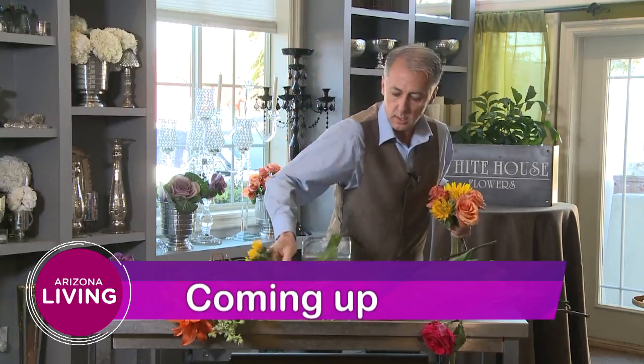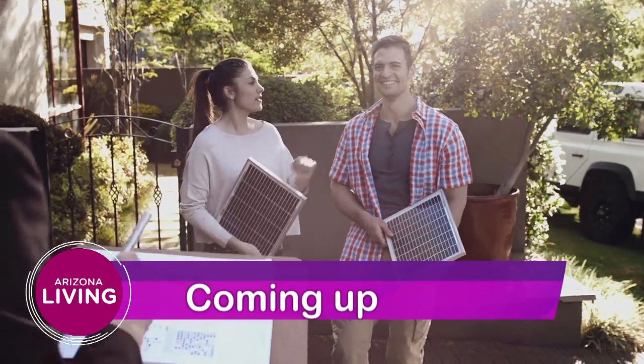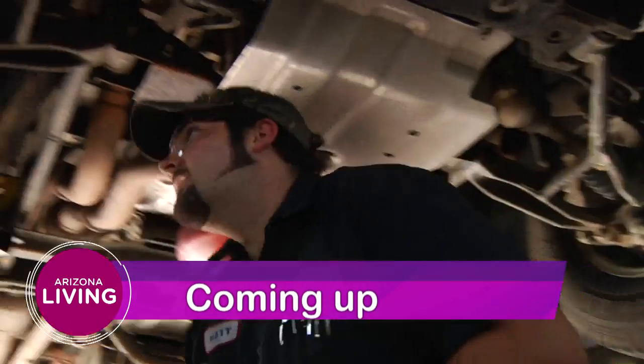Don't go anywhere. We have lots more coming up on the show here from Bar Nunn. Flower Arranging 101 — we'll show you how to make your bouquet look like the pros. And if you're looking for a contractor, we've got some great advice from My Guy on selecting the right one.